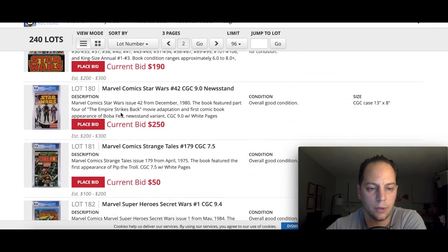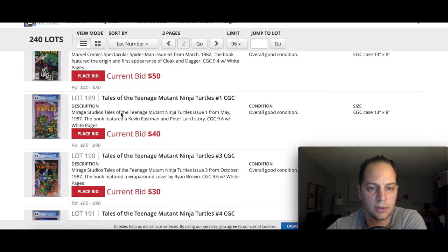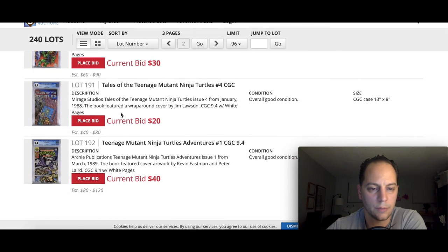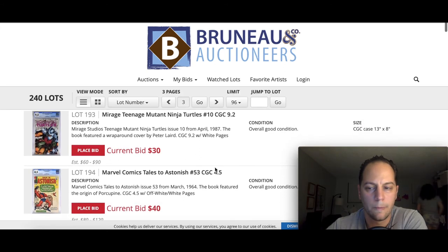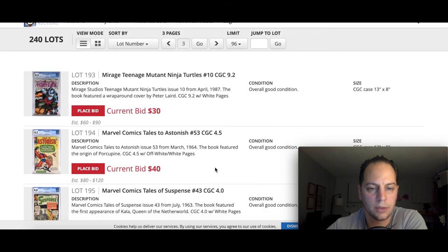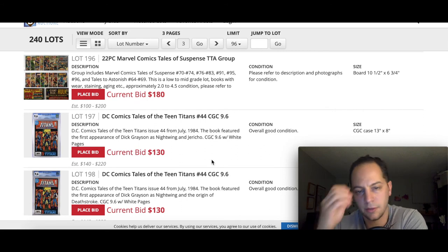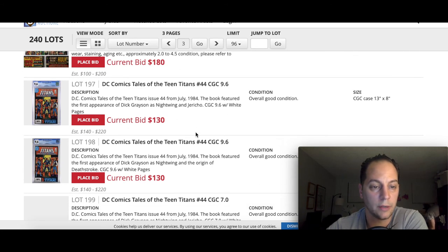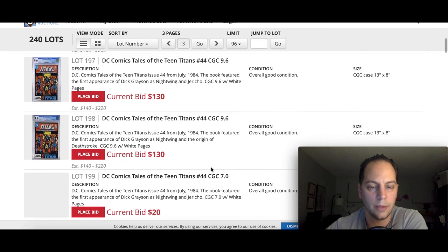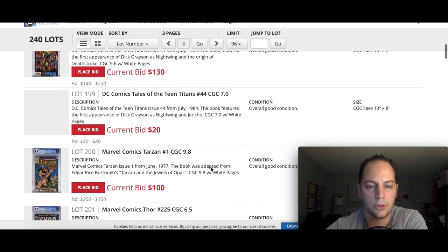Moving along — for you Turtles fans, there is a series of Teenage Mutant Ninja Turtle books up for auction. There are also some early Tales to Astonish and Tales of Suspense. Tales of the Teen Titans 44 at a 9.6 — first appearance of Dick Grayson as Nightwing and Jericho, a nice high-grade copy. You actually have two high-grade copies, both currently at $130. It'll be interesting to see what they go for — when you have two books at the same grade going back to back, sometimes you can get the second one for a little bit cheaper, but not always.